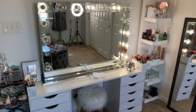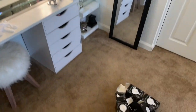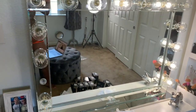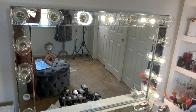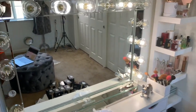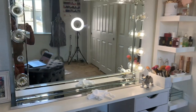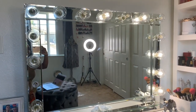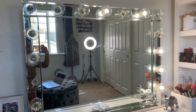Hey guys, welcome back to my channel. So I wanted to give you this in real time. I just got home and my impressions vanity was delivered. You can notice what is already wrong with it.